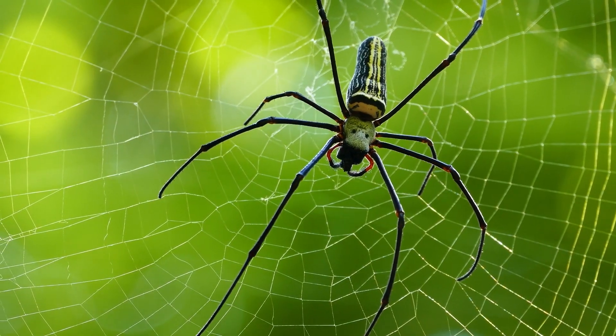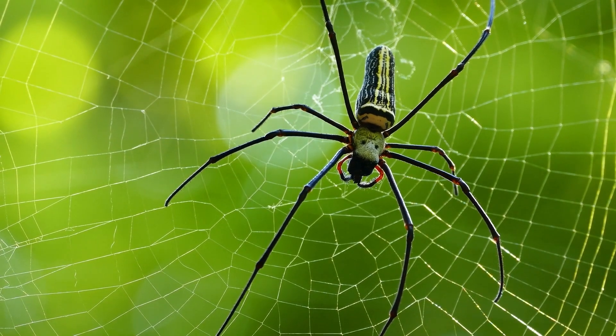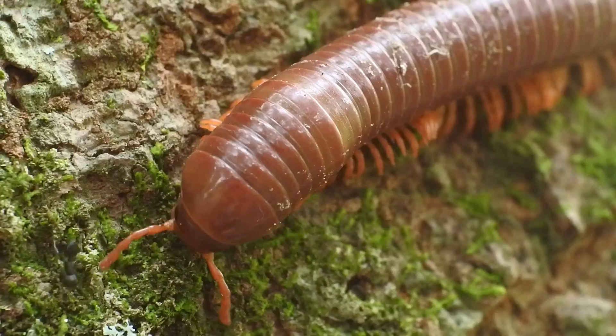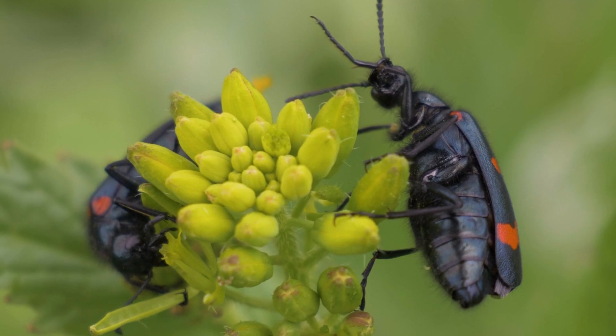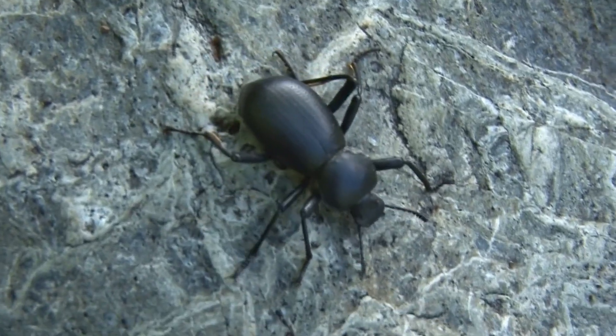Spiders, on the other hand, have eight legs. And millipedes? Well, they have way more than that. Six legs are like a special badge that says, "Yep, I'm an insect."